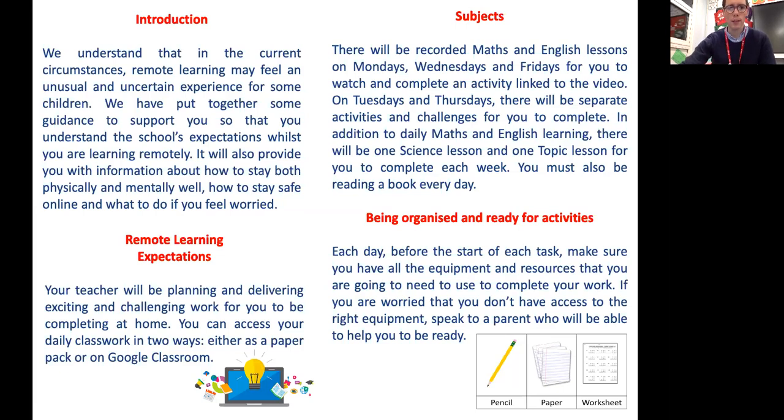Your teacher will be planning and delivering exciting and challenging work for you to complete at home. You can access your daily classwork in two ways: either as a paper pack or on Google Classroom. There will be recorded maths and English lessons on Mondays, Wednesdays and Fridays for you to watch and complete an activity linked to the video. On Tuesdays and Thursdays there will be separate activities and challenges. In addition, there will be one science lesson and one topic lesson each week. You must also be reading a book every day — reading is really, really important.